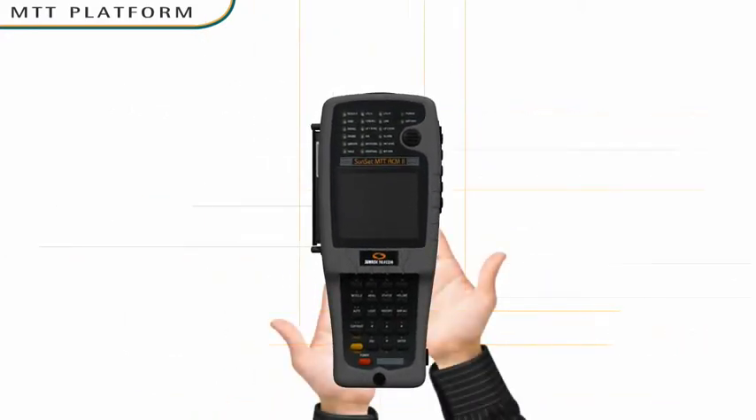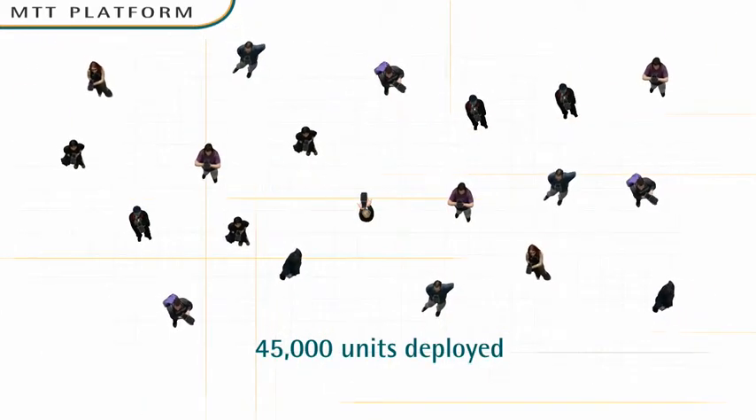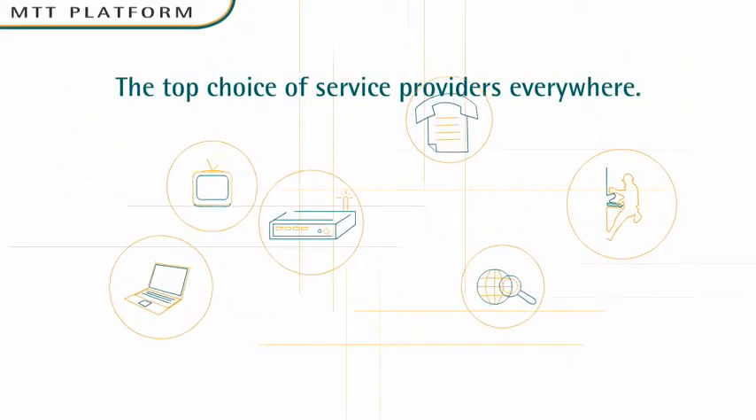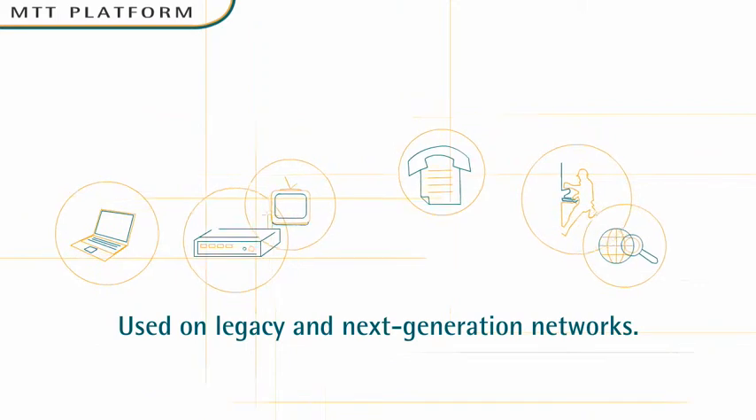MTT is a complete test bench that fits in your hand. With over 45,000 units deployed, it's rugged and easy to use. No wonder it's the top choice of service providers who operate legacy and next-generation networks.